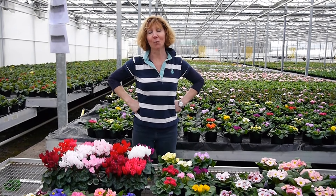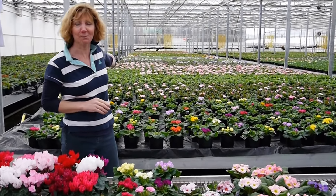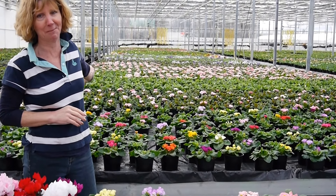Hi, it's Carol at Petal and Plaques. Everything is looking so colorful this week. Look behind me — this is part of our primrose crop, all starting to flower and looking magnificent.